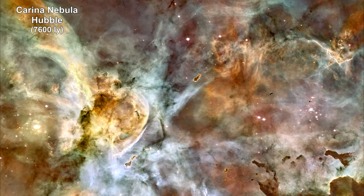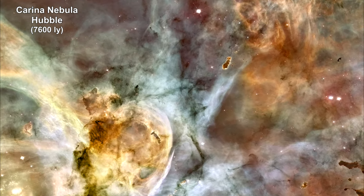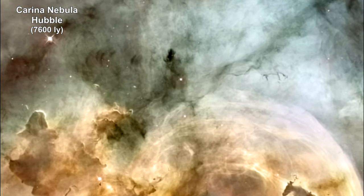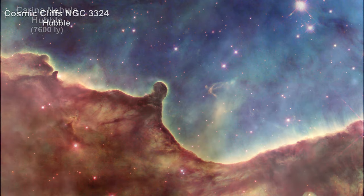Here we are zooming in to an image of the giant Carina Nebula, 7,600 light-years away, taken by the Hubble Space Telescope. The nebula itself measures some 260 light-years across — that's about seven times the size of the Orion Nebula.